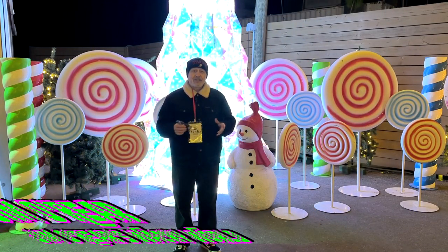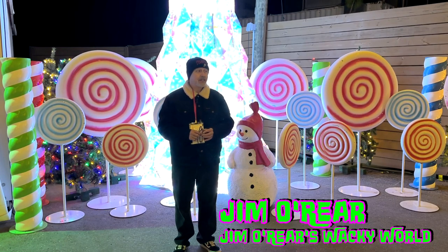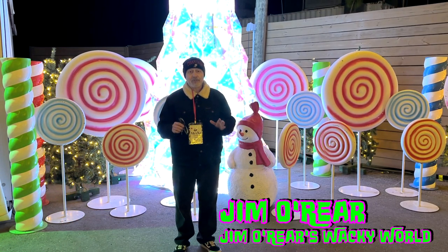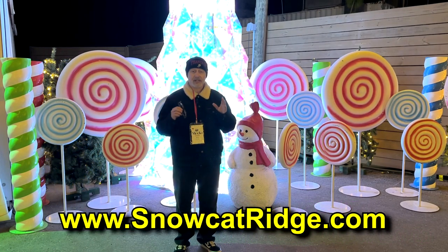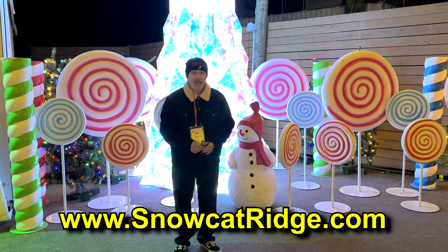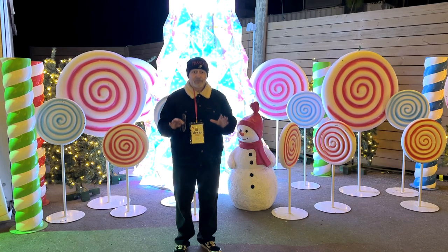And there you go — that is a look at what is happening at Snowcat Ridge in Dade City, Florida, with all the holiday festivities going on. It is so much fun for the whole family. Make sure you check out their website to get more details on how you can get tickets, where the place is, and all the details about times and things like that. Fantastic fun in Florida.